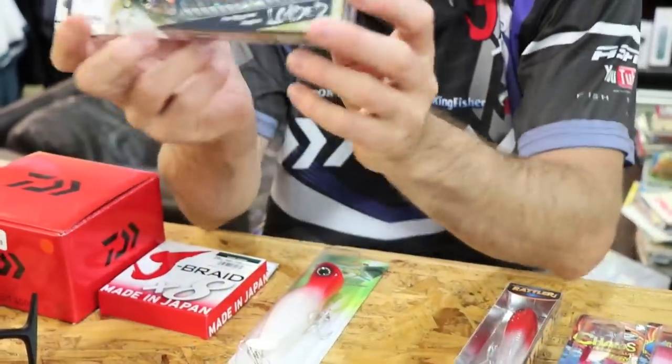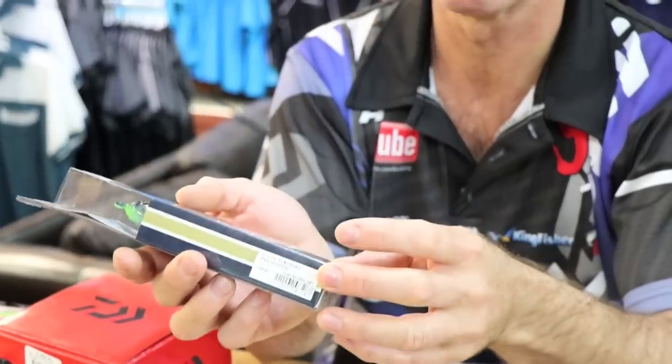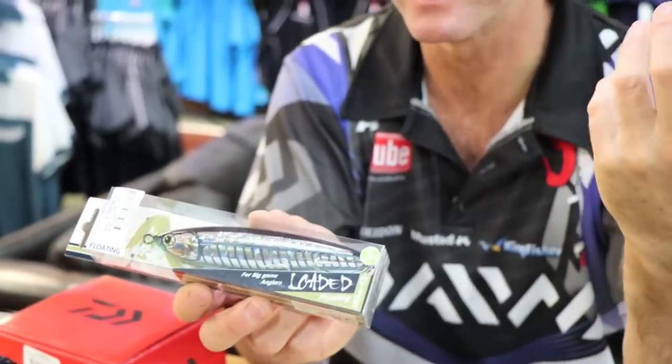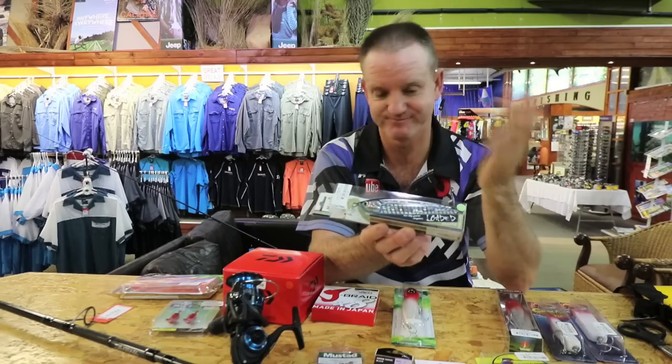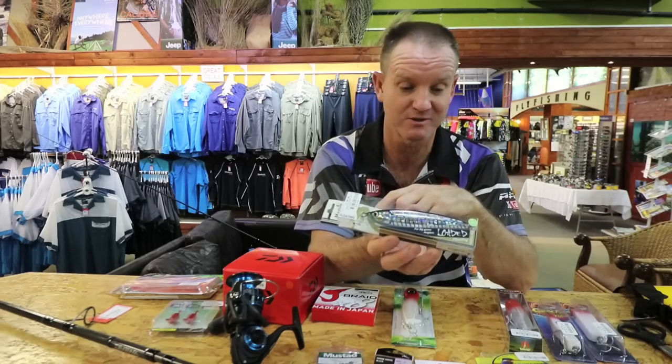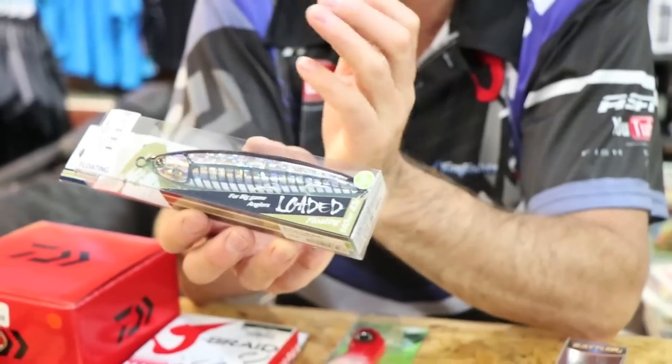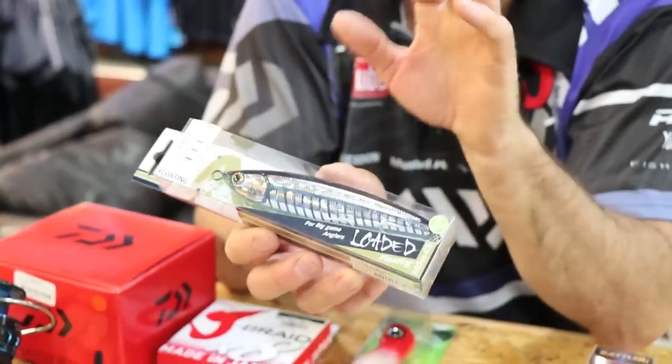This is a surface lure - it floats. It's got a glow belly on it. I haven't caught any fish at night yet with it, but I'm sure one day I will. It swims and you can walk the dog with it. It's got a very nice action on the surface, especially when it's flat and calm.